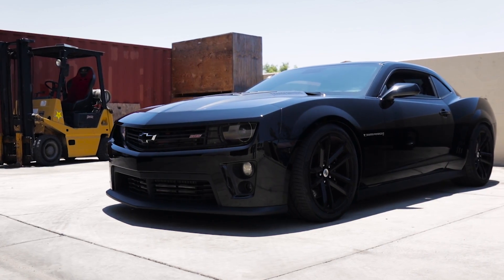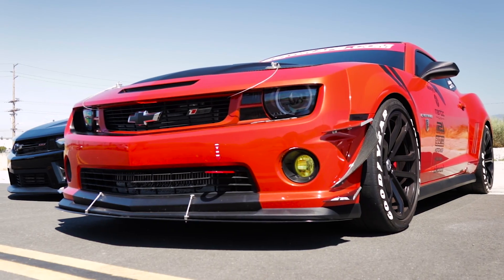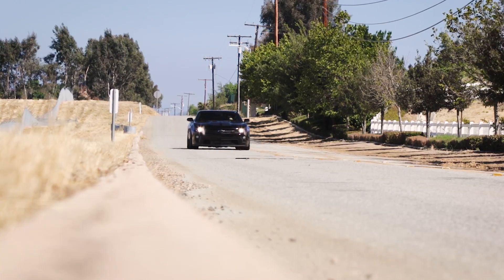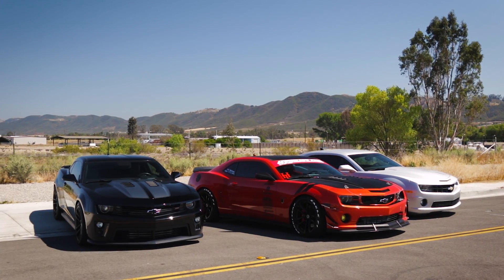The return of the Chevy Camaro in 2010 wrote a new chapter in American muscle car history. With more than 400 horsepower on tap from the factory, this new generation pony car became an overnight hit with performance enthusiasts.